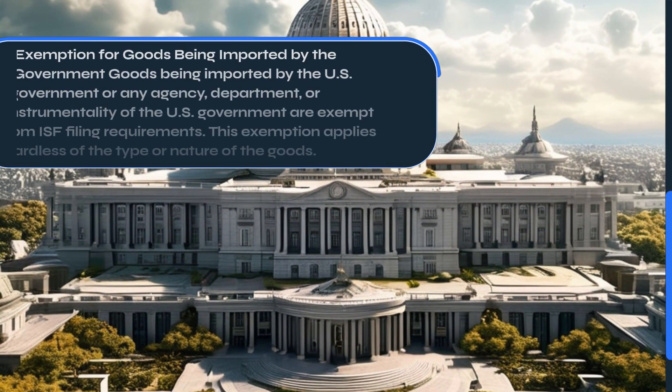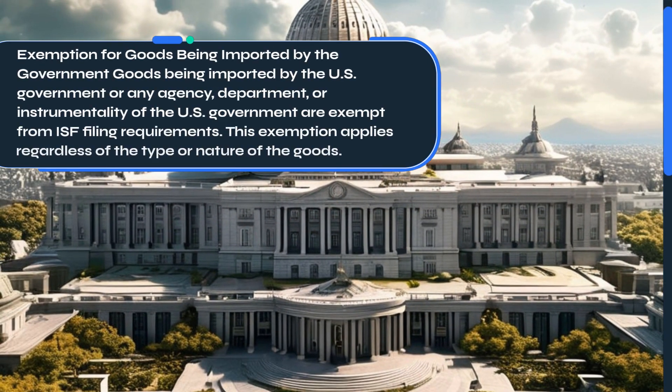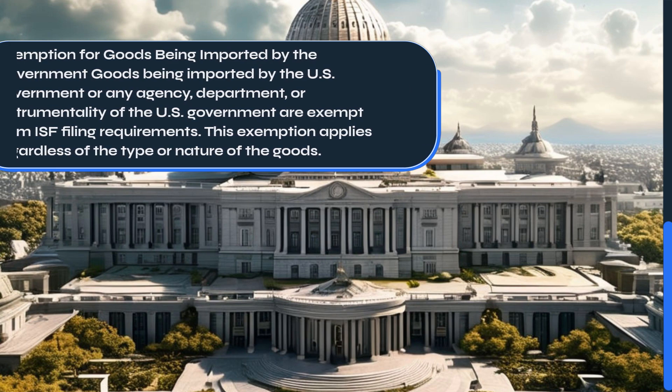Goods being imported by the U.S. government, or any agency, department, or instrumentality of the U.S. government, are exempt from ISF filing requirements. This exemption applies regardless of the type or nature of the goods.